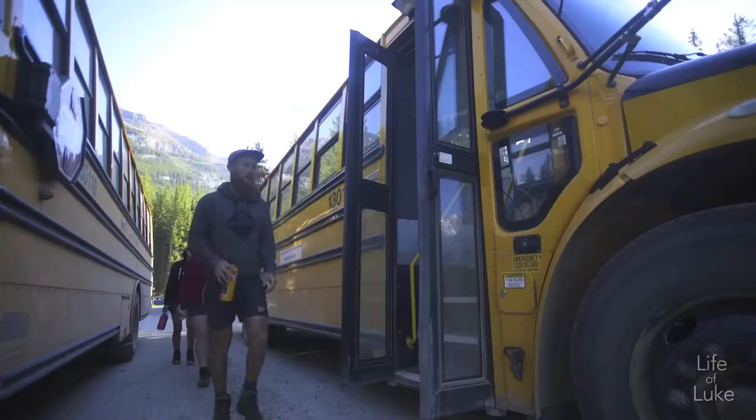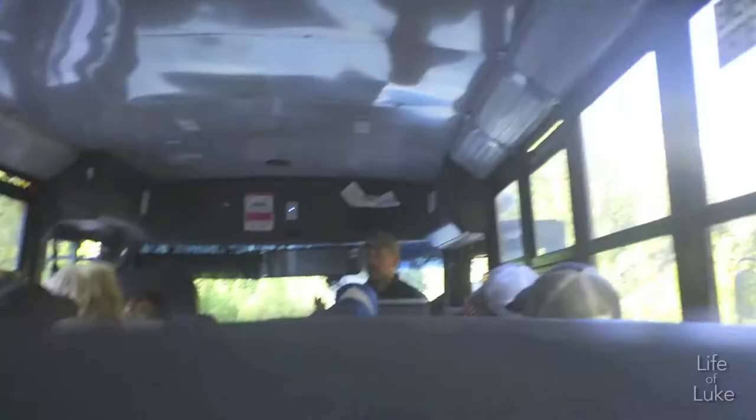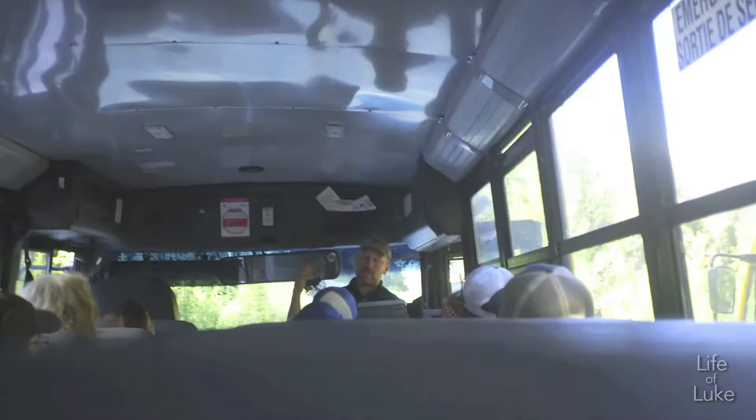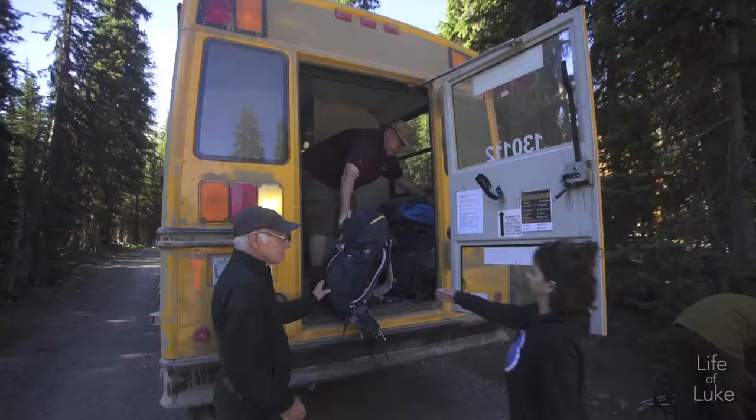All right, we're ready to go up Abbott Pass. Have any of you guys been up to Lake O'Hara before? Just a couple. As you guys know, it's a sensitive alpine ecosystem up there. There are some plants and species that take 50 years to grow up there. We'll leave the wildlife wild and leave the area just how we found it. Any questions? No? Awesome. Have a great time, guys.